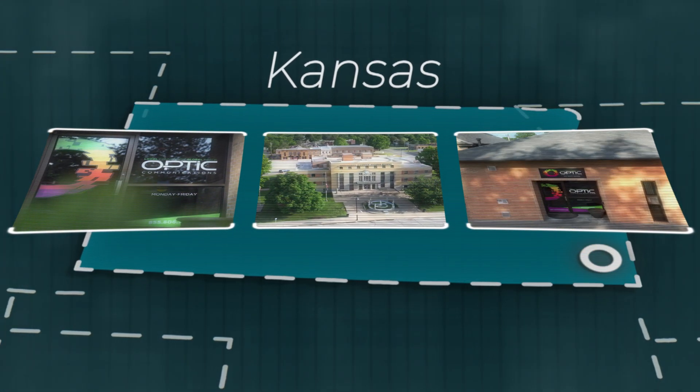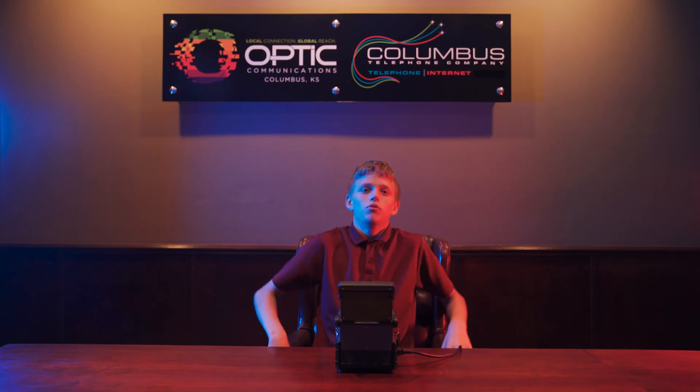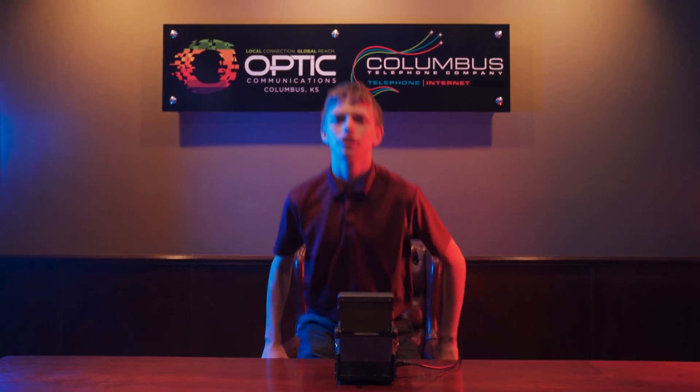Good luck, Agent Gavin. This message will self-destruct in five seconds. Well then, we have a mission to accomplish. No time to waste. Let's go.